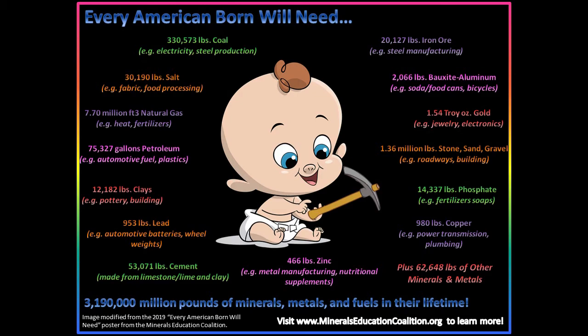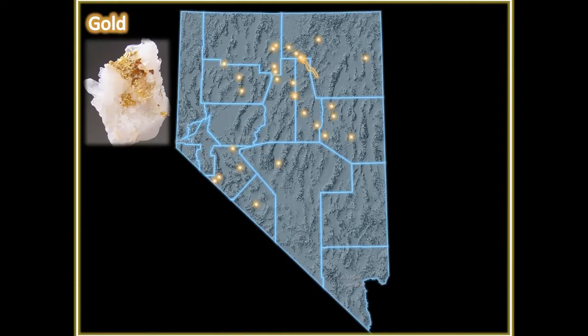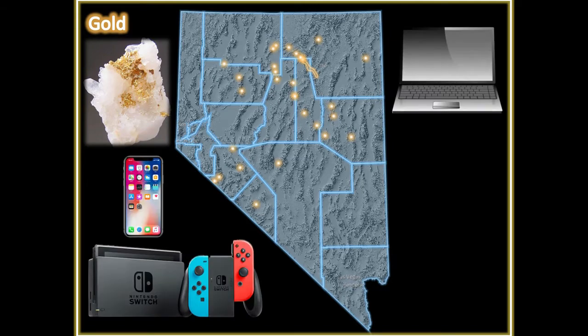Let's begin our discussion on mineral uses. Gold. If Nevada was its own gold-producing country, it would be the fifth largest producer in the world. One major use of gold is in electronics, including devices like cell phones.